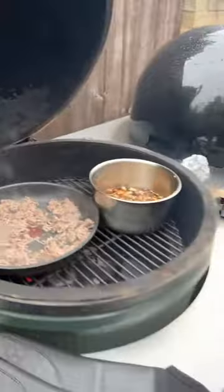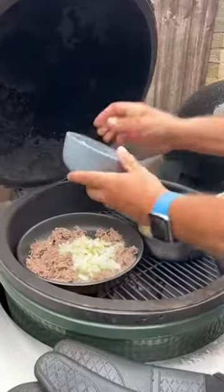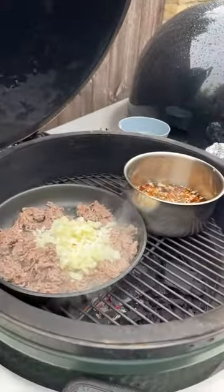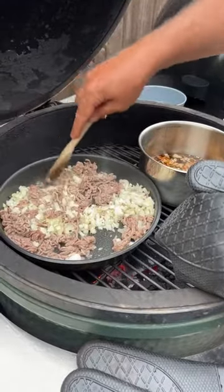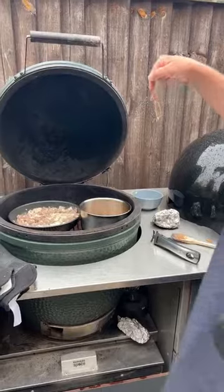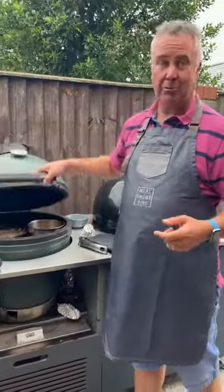Our mince is browning off. I'm going to chuck in our onions — just one onion — and these are now going to take about five or ten minutes to soften up. We want the lamb to brown and break up. In the other pan we've got carrot, celery, onion, and a bay leaf — we're going to use that stock to make our roux.